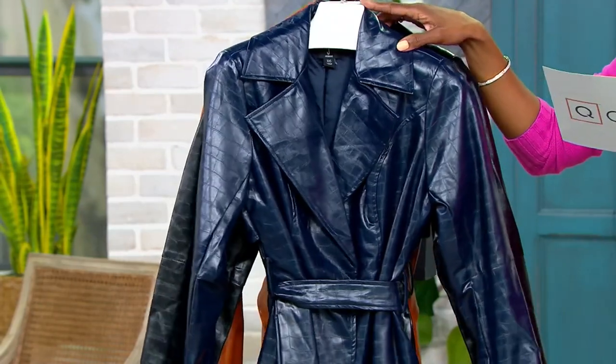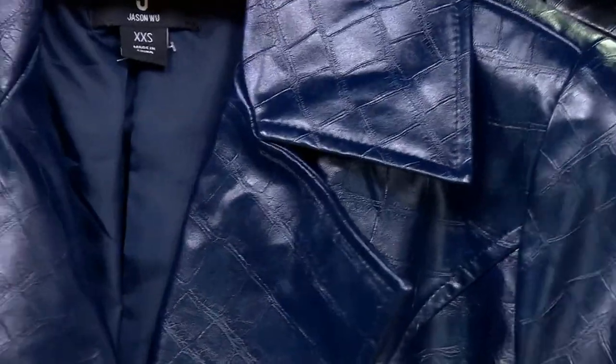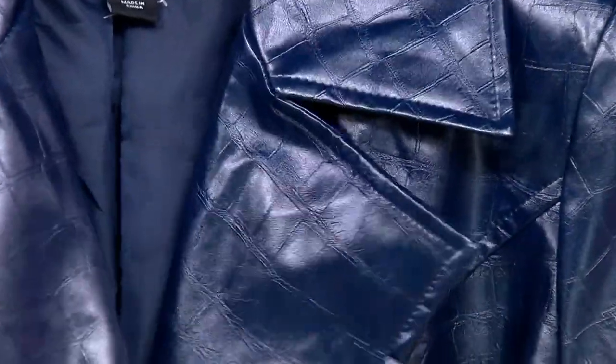Here is your marine blue. Isn't that gorgeous? I wish that you could feel this — it's super, super soft. So lightweight. That's your marine blue.